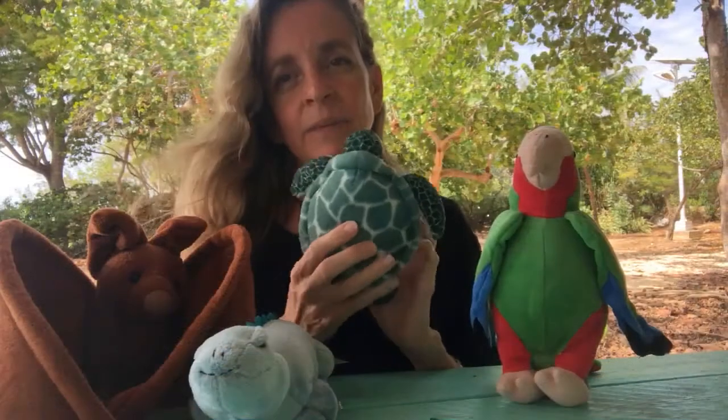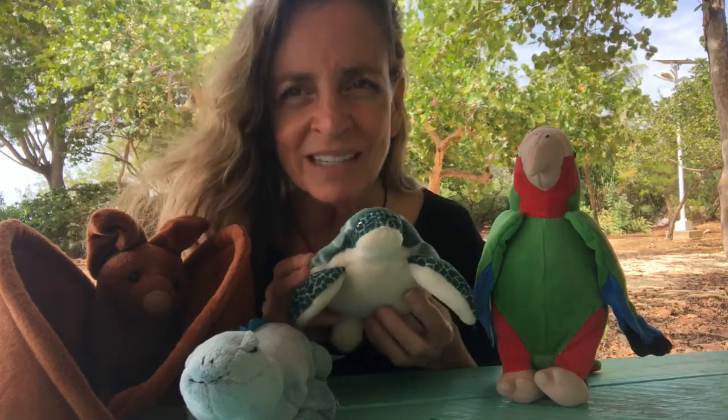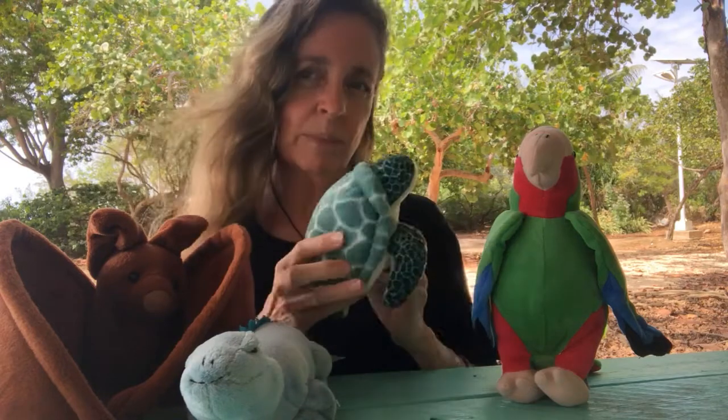There are several different kinds — green sea turtles and hawksbill sea turtles. They're beautiful turtles and we try to look after them because it's so fun when you go swimming and get to see them. You can also go to the turtle farm and see them there.